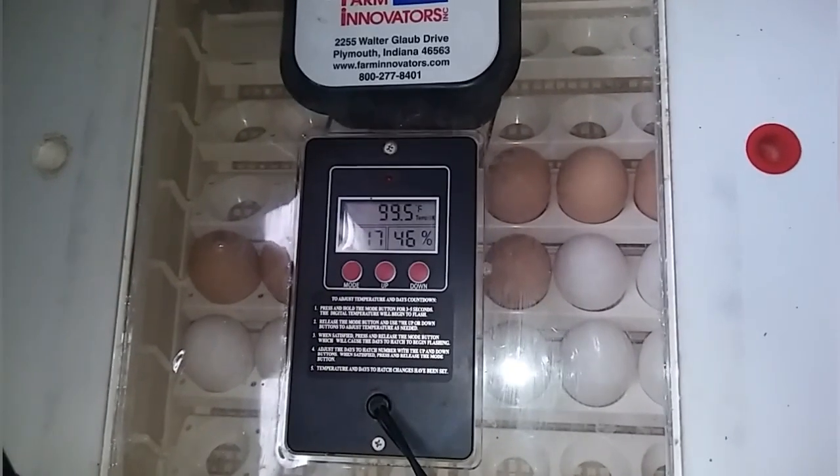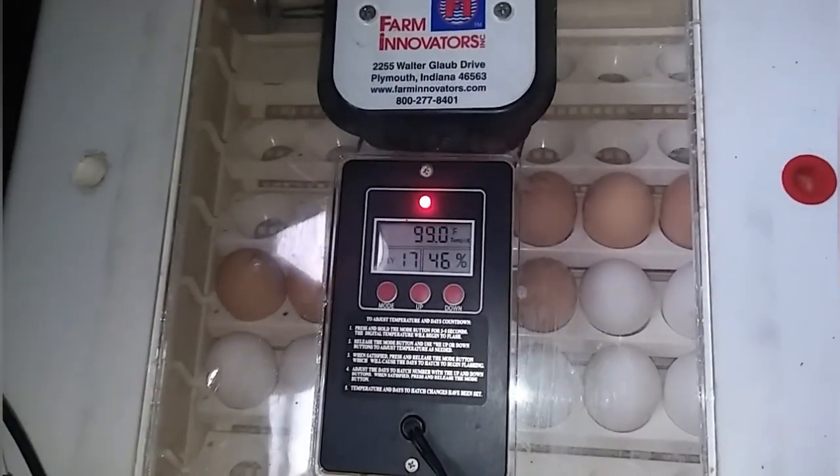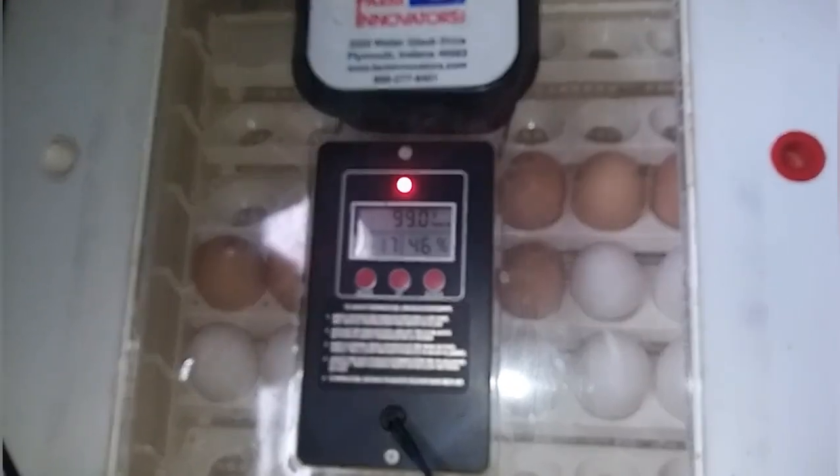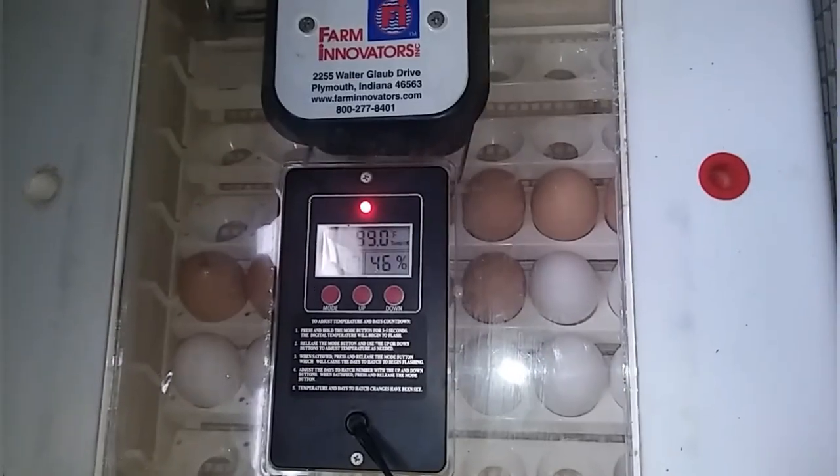This incubator is still working, guys — it's working really good. I just have to adjust the venting to keep it between 45 and 50. Yeah, I think maybe I'll get some baby chicks out of this.